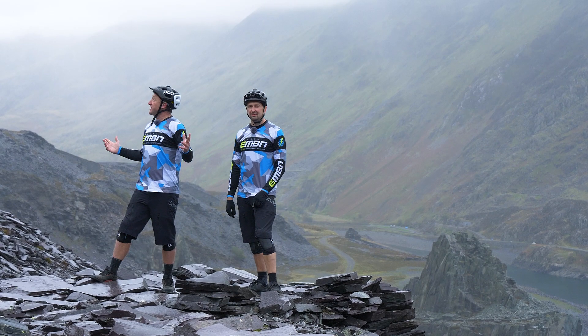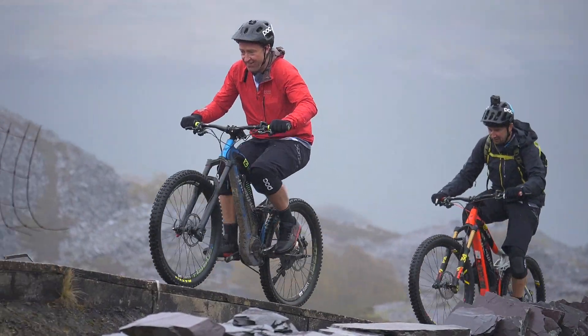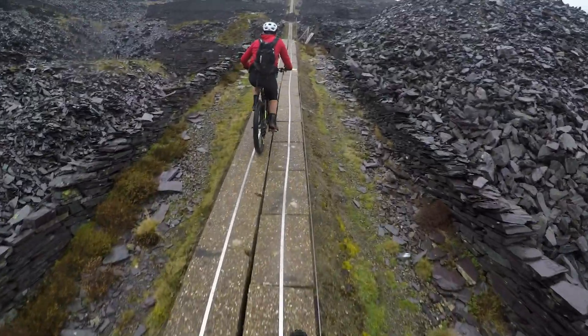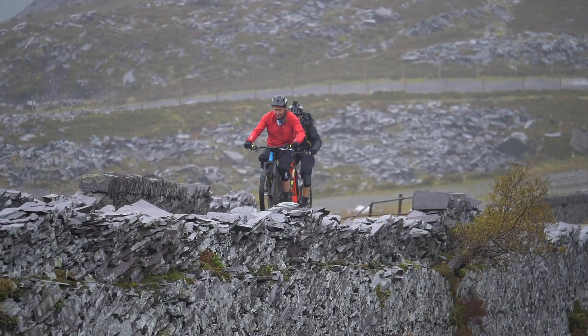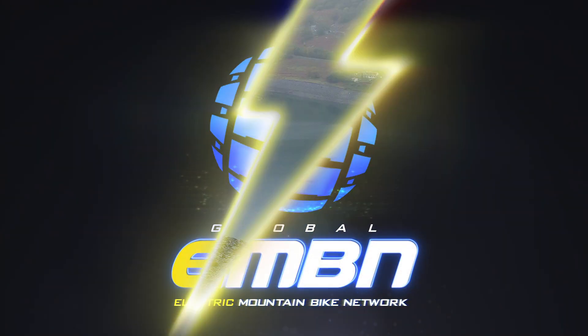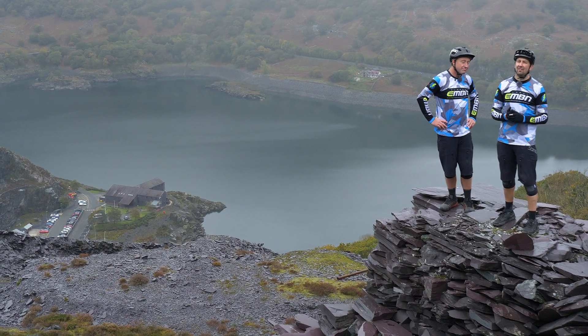So today, we're going to ride the mountain that makes electricity. North Wales is home to a load of sheep, some amazing landscapes, and some really clever people too.